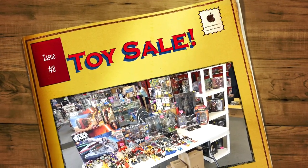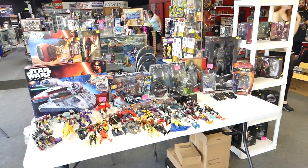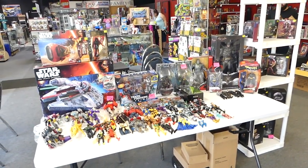What up big kids! This is all the stuff I'm selling at the Toy Fusion sale tomorrow, Sunday, September 10th.